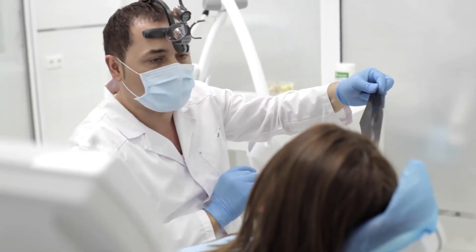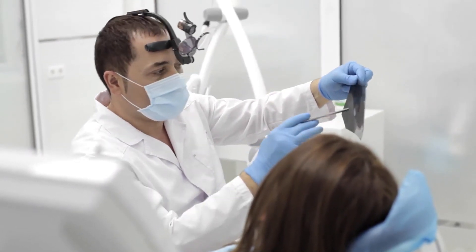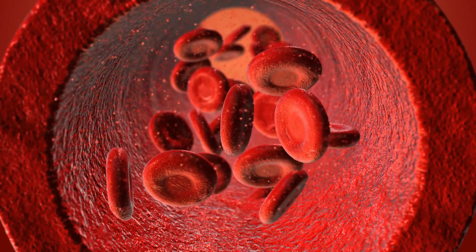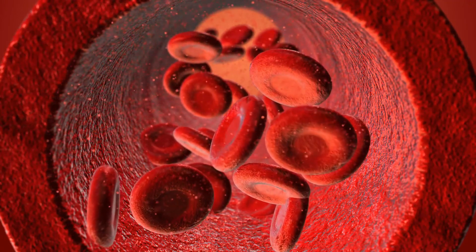Some people have side effects during blood plasma donation. Common side effects include, but are not limited to, shock, convulsions, dizziness, or fainting. The best way to avoid any side effects is to eat a healthy meal and drink a good amount of water three or four hours prior to donating plasma.